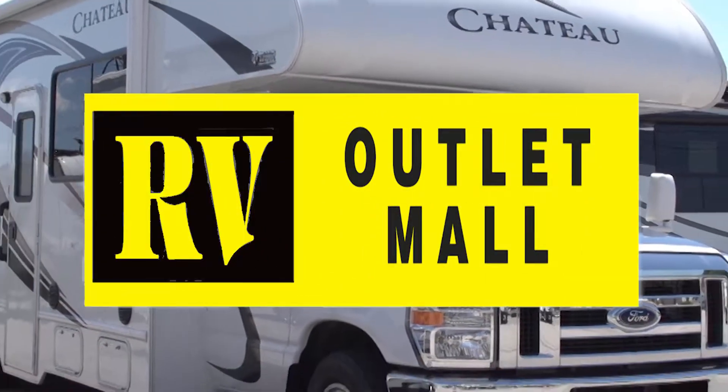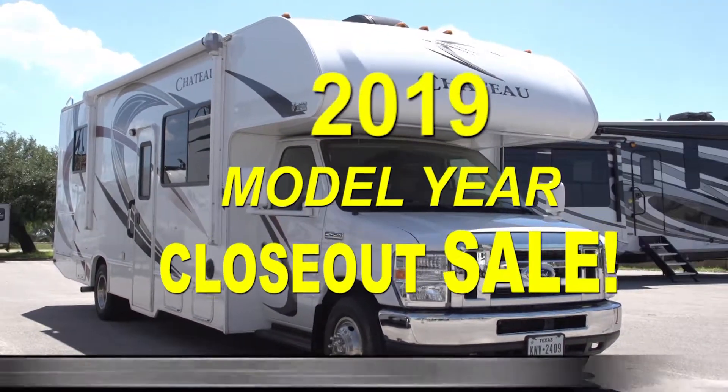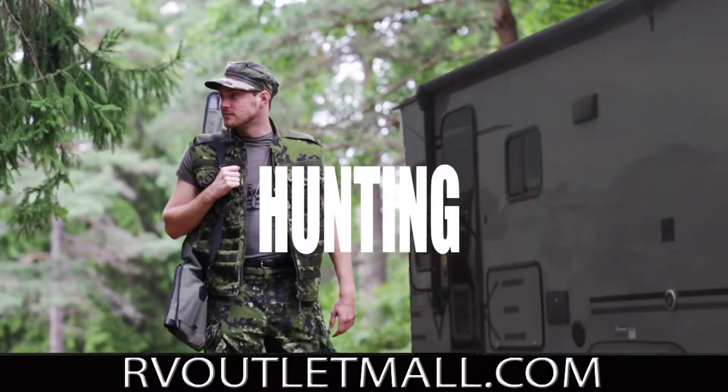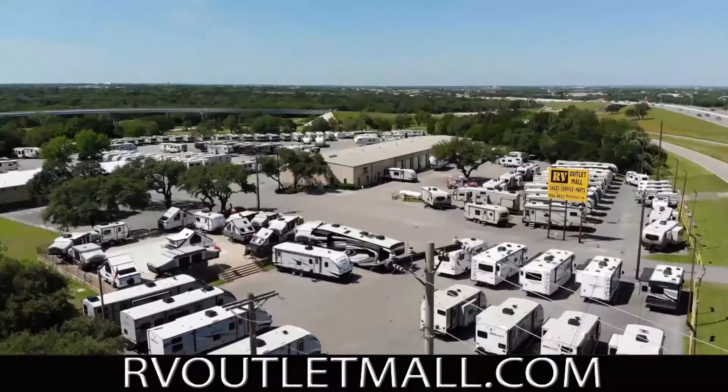It's the 2019 model year closeout sale at RV Outlet Mall — this week only. Need an RV for that tailgate? Or one for the hunting lease? Or you just want to hit the open road with the family? RV Outlet Mall has you covered.